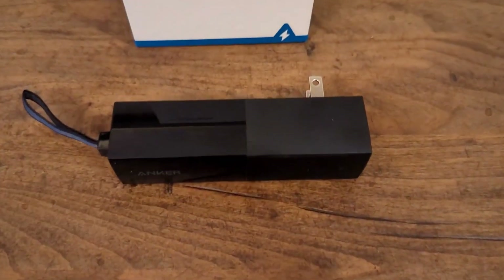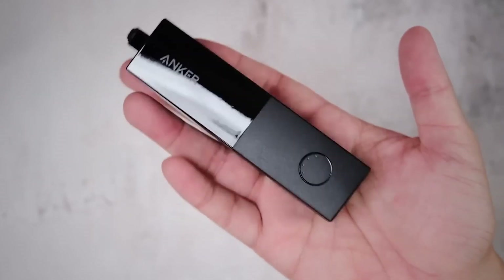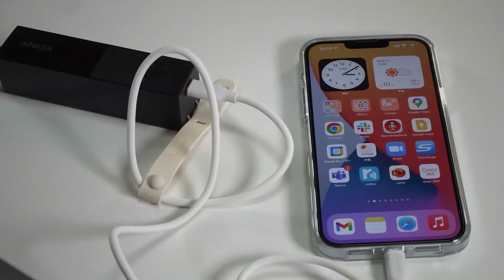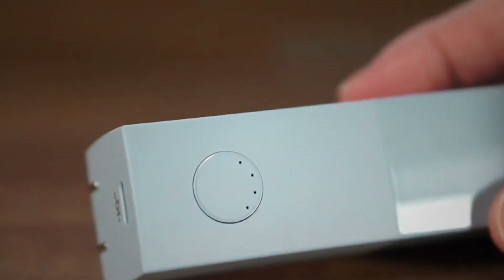The design of the Anker 511 is also noteworthy, as it is shaped like a skinny stick of butter, making it easy to carry. It is a great option for those who are looking for a compact power bank that doesn't take up too much space in their bag or purse.